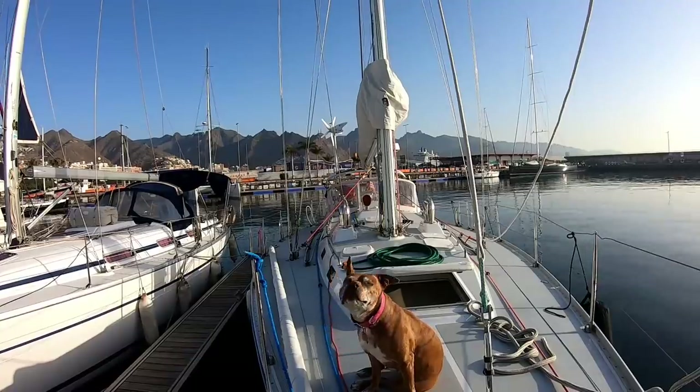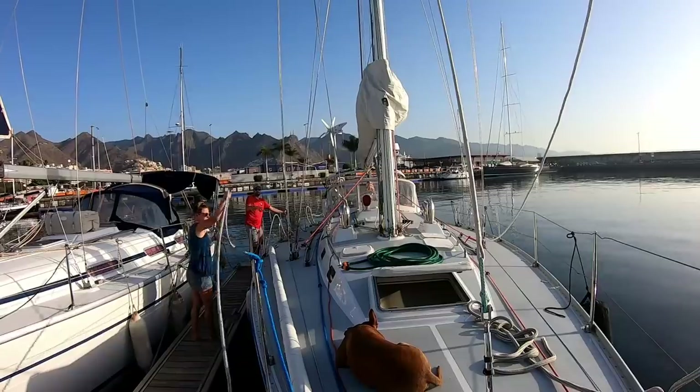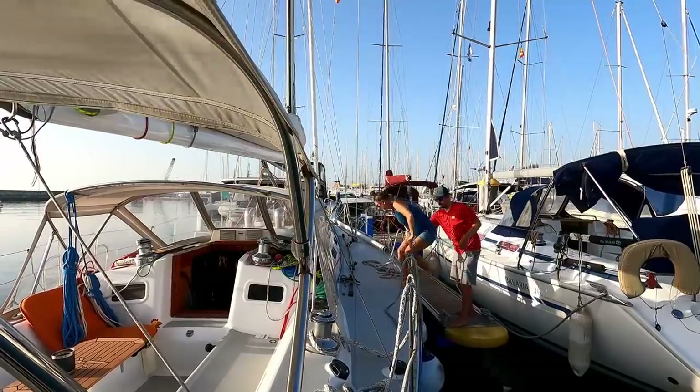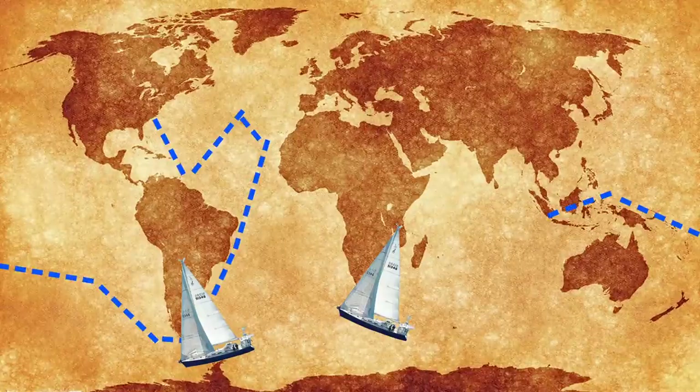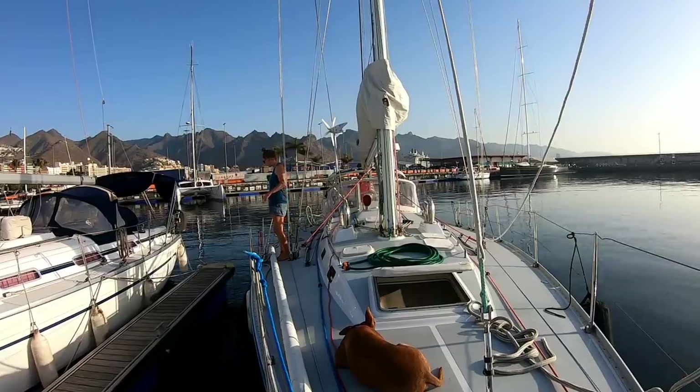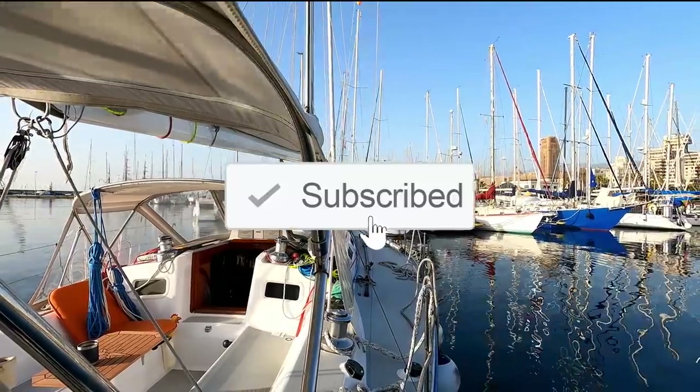Hey everyone, we're Sailing Sweet Ruka. I'm Kate, this is Curtis and Roxy the dog, and we're here to sail around the world via Cape Horn and the Cape of Good Hope. We like to take the sea less traveled and are ready for some serious offshore sailing, so come along for the ride and click subscribe.